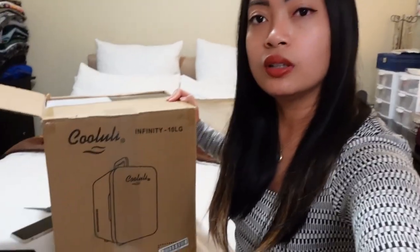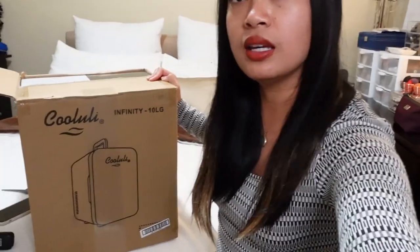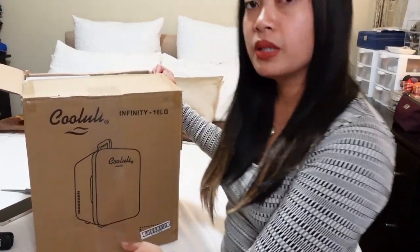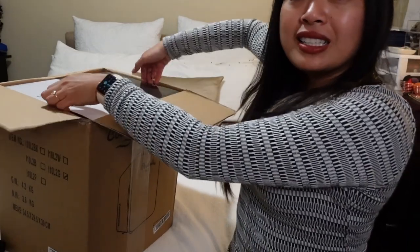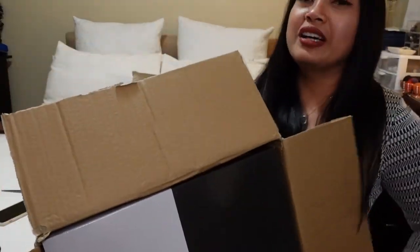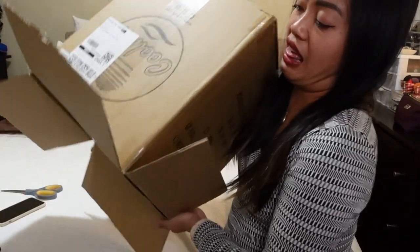I'll move the camera a little bit over so you guys can see. Here's the mini fridge — I'm taking it out. There's another box inside. Why is this so heavy?